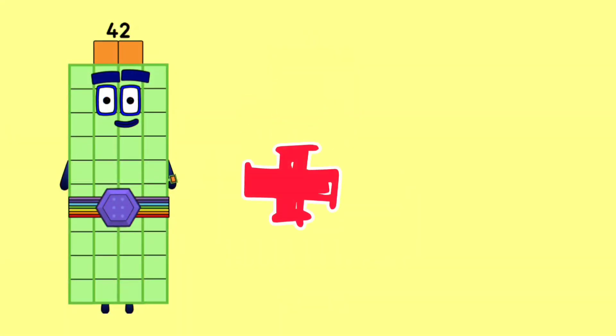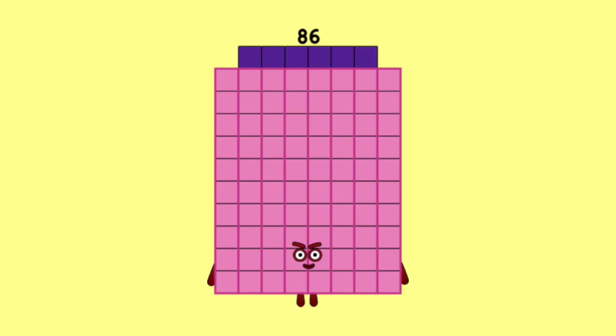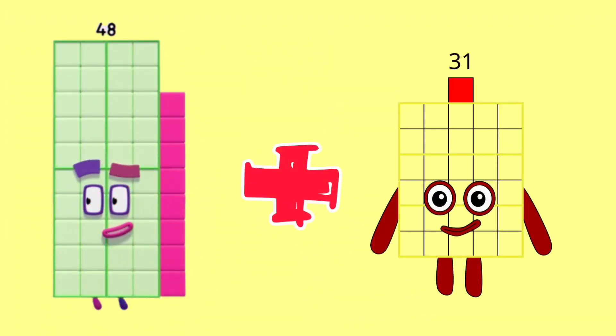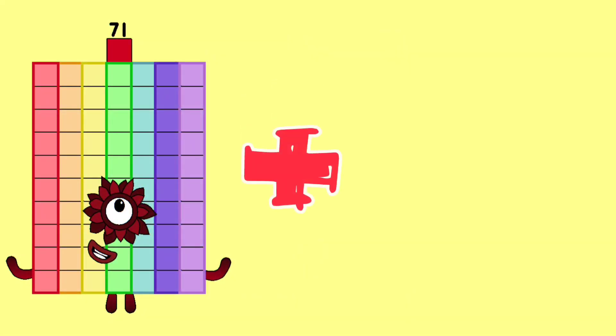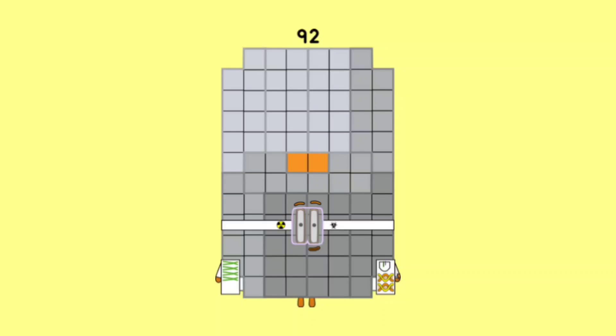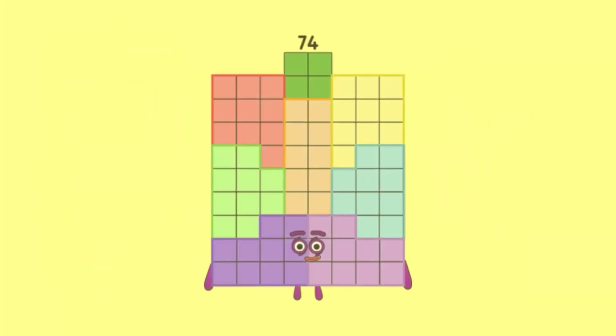42 plus 44 is equal 86. 48 plus 31 is equal 79. 71 plus 21 is 92. 58 plus 26 is equal 74.